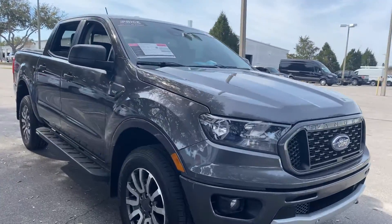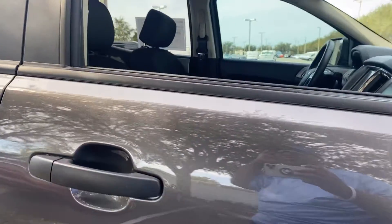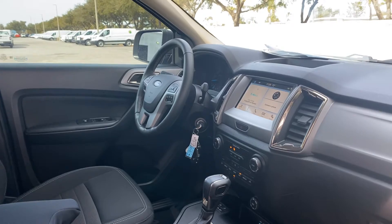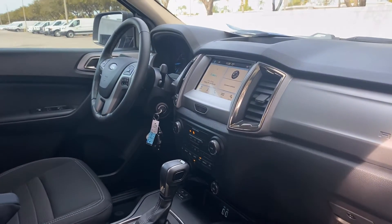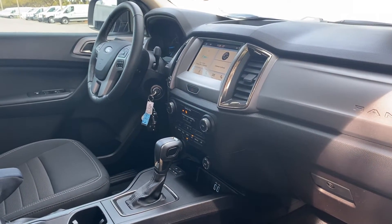This is a 2019 Ford Ranger XLT SuperCrew, gray over black interior, power windows, locks and mirrors, leather wrapped steering wheel, Bluetooth for your cell phone, remote start, satellite radio, automatic transmission, dual USBs for your phone, and air conditioning.